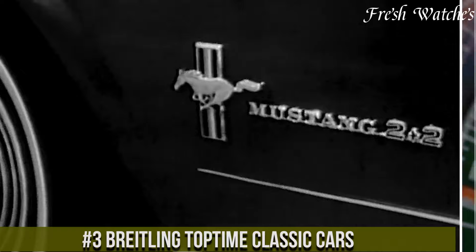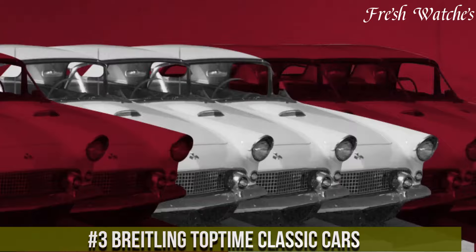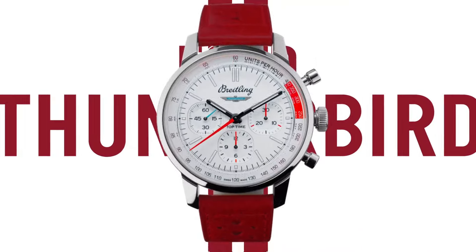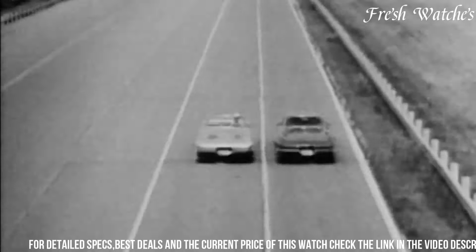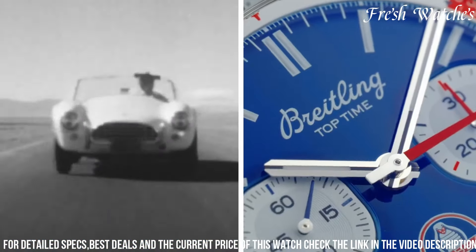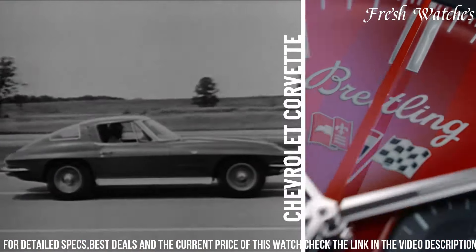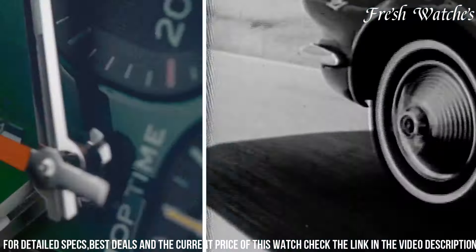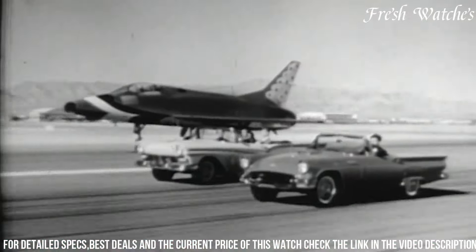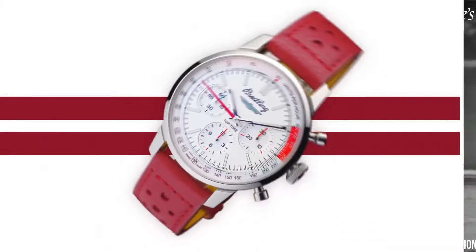Number 3: Breitling Top Time Classic Cars. A celebration of automotive heritage fused with horological excellence. This limited-edition timepiece encapsulates the spirit of vintage motoring, featuring a striking 41mm stainless steel case inspired by the iconic 1960s Breitling Top Time models. The dial pays homage to the dashboard instruments of classic cars, with a playful yet elegant design. A distinctive racing-inspired chronograph, with contrasting sub-dials and orange accents, exudes a sporty and retro aesthetic. The watch is powered by the Breitling Caliber 23, a COSC-certified chronometer movement, ensuring precision and reliability.